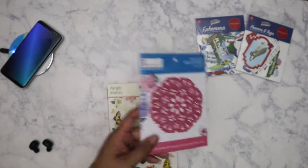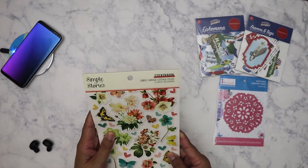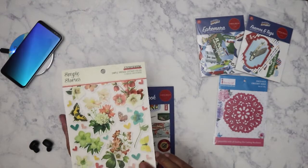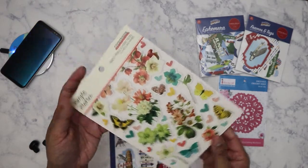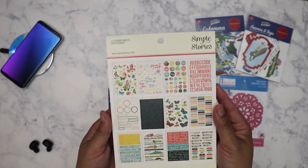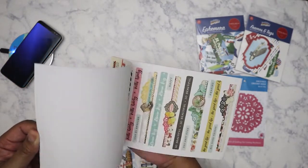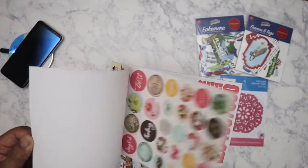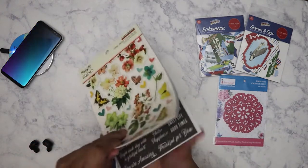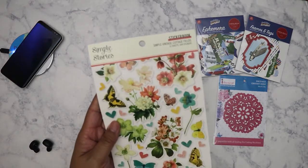I also got this sticker book from Simple Stories — the Simple Vintage Cottage Fields. I think this is a new collection that just came out. I did get some of the paper as well. I liked the fact that it had all of these pretty flower-themed styles and I just love the colors — very soft and muted. I kind of do need stuff like this, little sayings and accents, so I'm happy about this one.